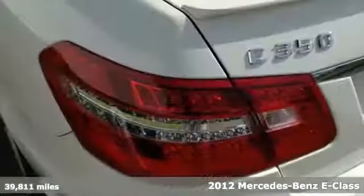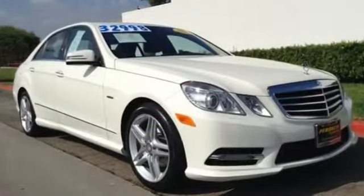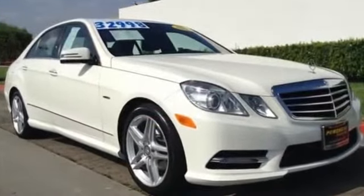This luxury ride provides a nice experience with its power leather seats, home link, smart key system, and DVD entertainment system.